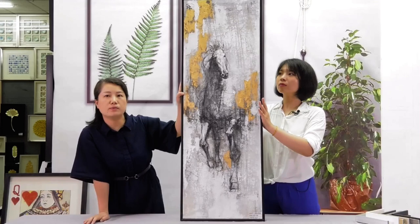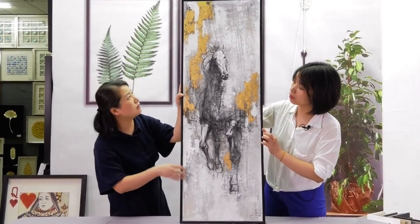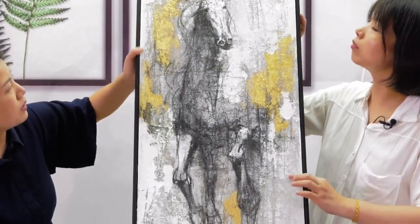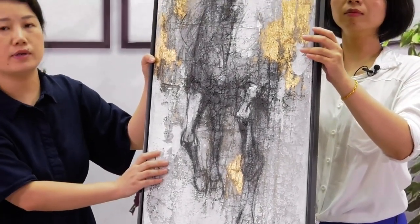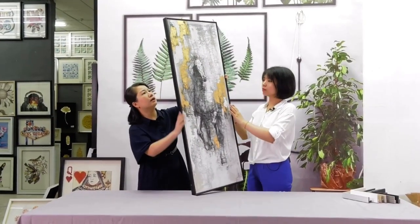Lots of customers buy this, maybe because of this shape — very rich. This one is useful when you put it in a corridor or some narrow area, and it assembles well with the frame.